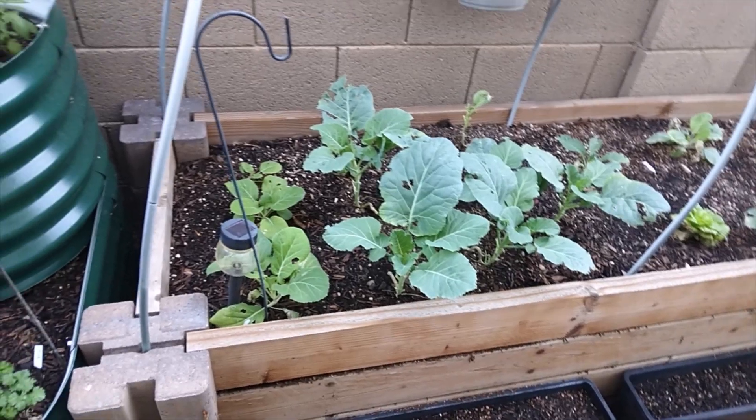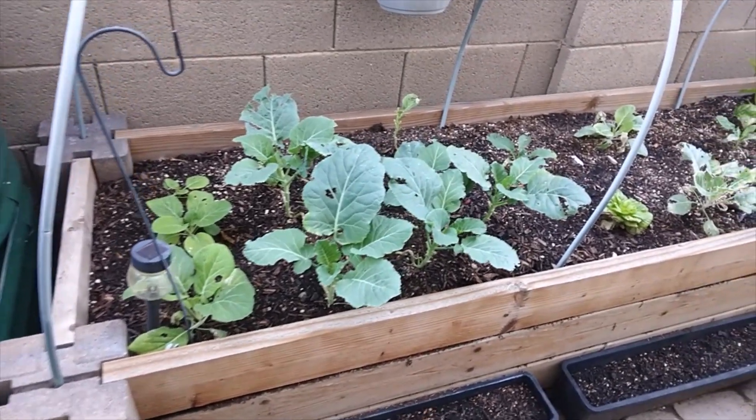I'm so happy that my herbs are doing good because we really depend on our herbs for flavoring our food — we don't use bottled seasoning. I'm super excited to see those carrots pop up. I was actually getting ready to plant more carrots in that spot, but the rain just kind of helped everything and they popped right up, so that's exciting.